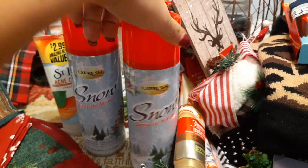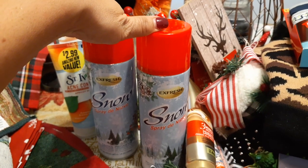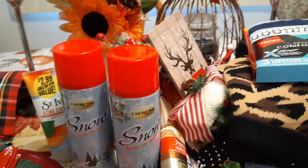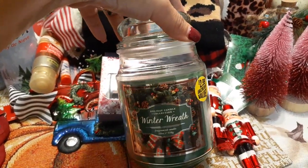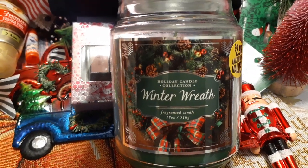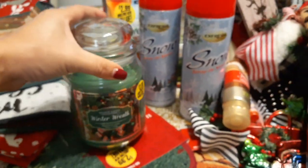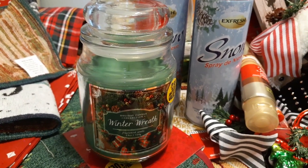I picked up two of the flocking snow spray because we're going to be flocking our tree — just a light flock, not heavily flocked, so two cans should do. This is from Kmart and normally sells for around five dollars; it's $2.99 at the 99 cent store. I also picked up a holiday candle from the Kmart collection — Winter Wreath, 18 ounces. It has a really strong, very piney scent. I absolutely love the picture on it.